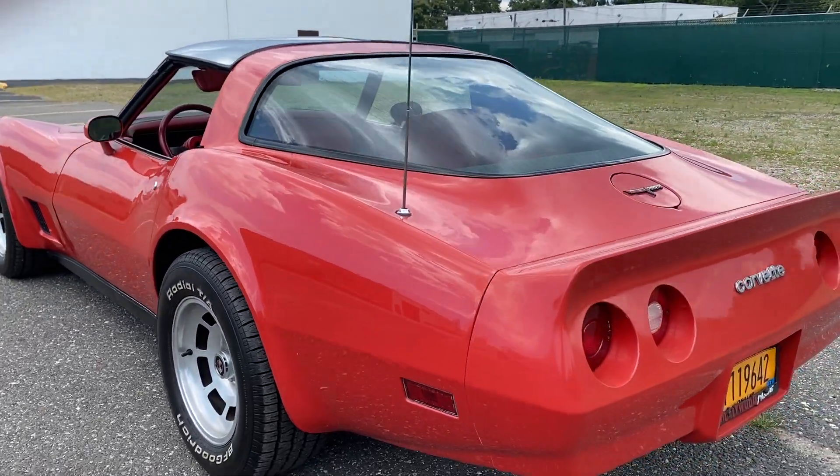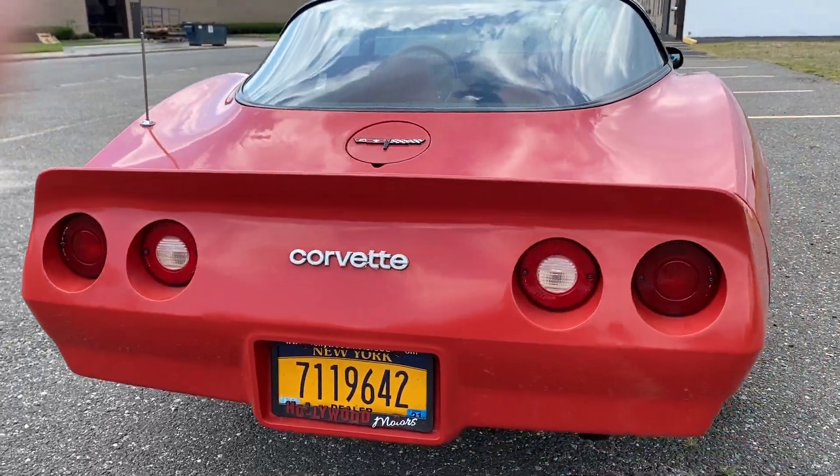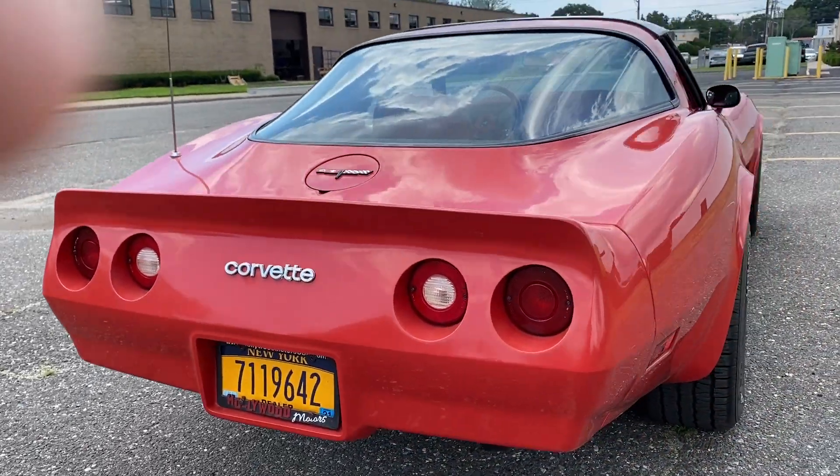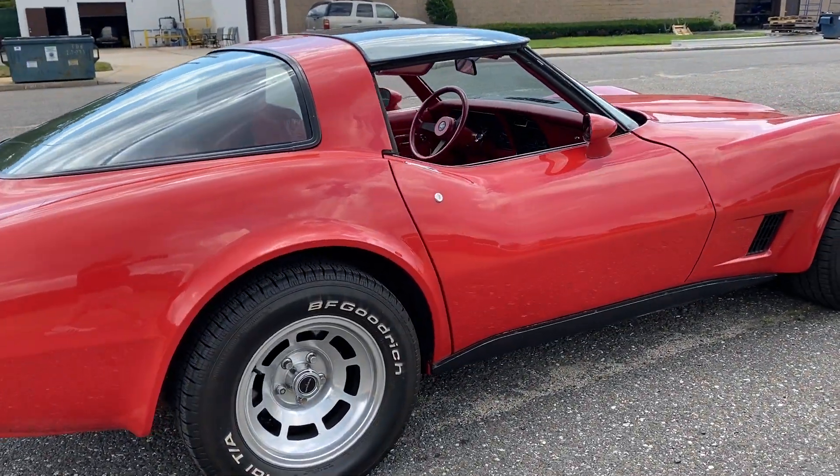We have documentation — some old inspections — to prove it's a two-owner car. Listen to her run, she sounds great. I just drove her about 15 to 20 miles; she ran beautiful, shifted through the gears right.